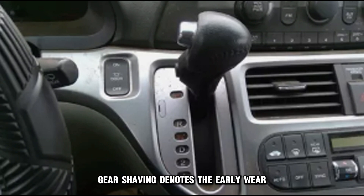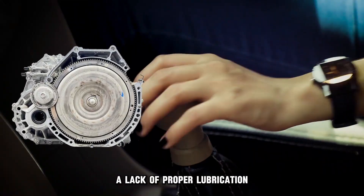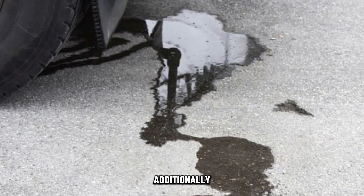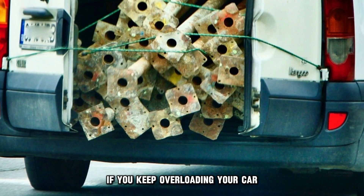Gear shaving. Gear shaving denotes the early wear and degradation of the transmission gears, which can significantly affect their shape and performance. A lack of proper lubrication can lead to greater friction and accelerated wear on the gears. Additionally, the presence of dirt or impurities in the fluid can contribute to the damage. If you keep overloading your car, you risk speeding up the wear and damage.